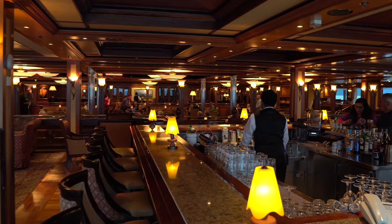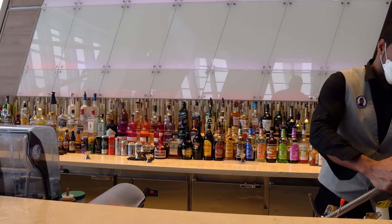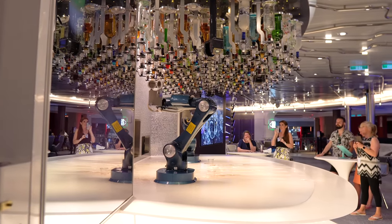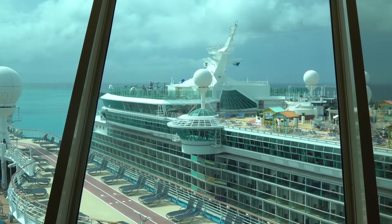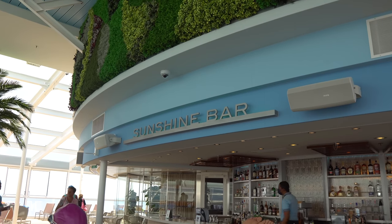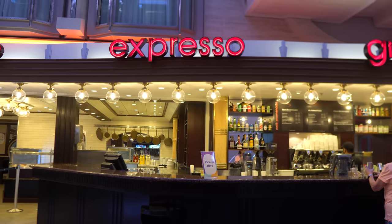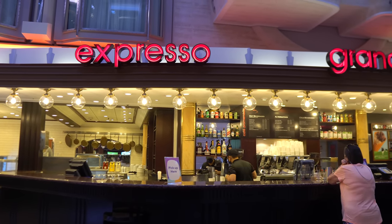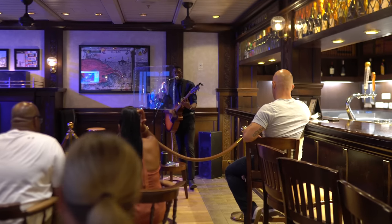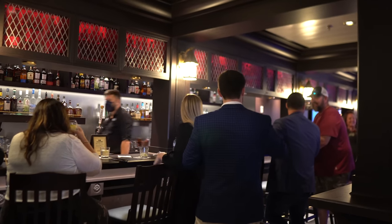For a lot of folks who are Diamond members or above, the rising prices have them looking at Diamond voucher drinks and asking whether it makes more sense to skip the package. On my solo cruise I decided to test this out. My experience: I enjoyed the fact that it was a free option, but I drank less than I would have with a drink package — partly because I was solo and didn't know anyone on board.